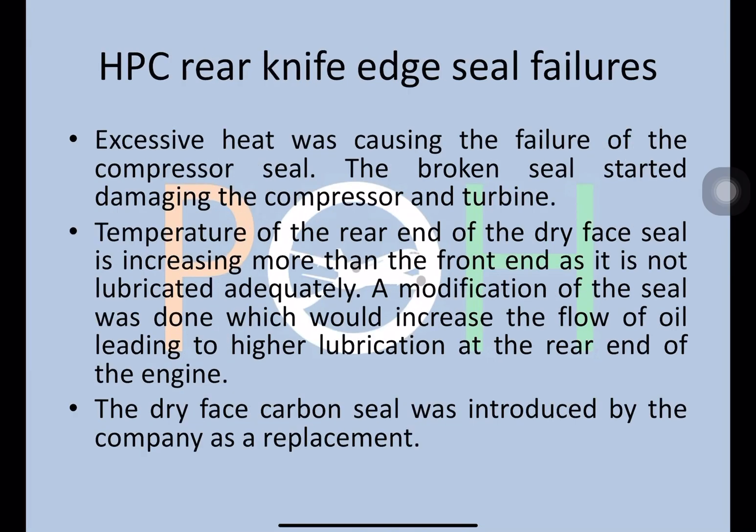The next issue is the high pressure compressor rear knife edge seal failure. Excessive heat was causing the failure of the compressor seal, and the broken seal started damaging the compressor and turbine. What was happening was the temperature at the rear end of the dry face seal was increasing more than the front end, because the rear end was not adequately lubricated. A modification of the seal was done to increase oil flow, leading to higher lubrication at the rear end.